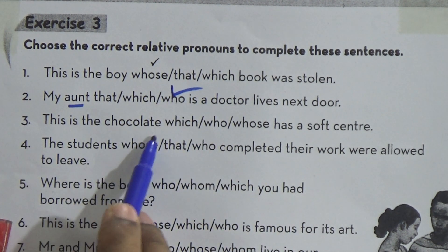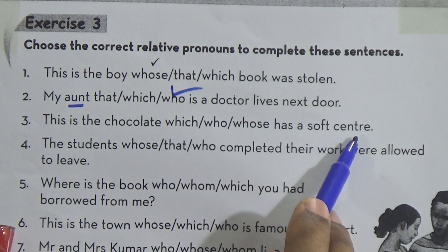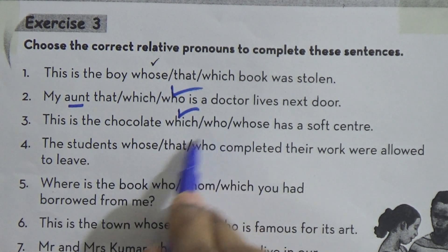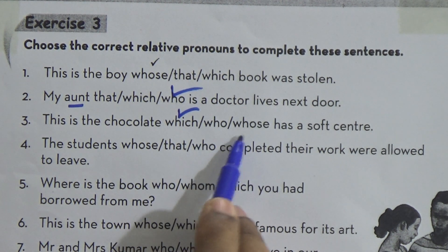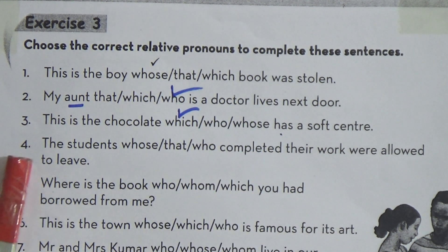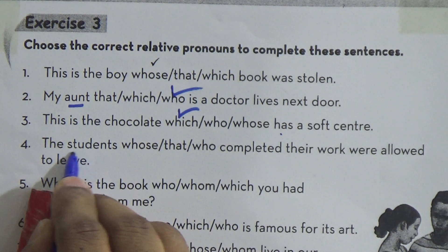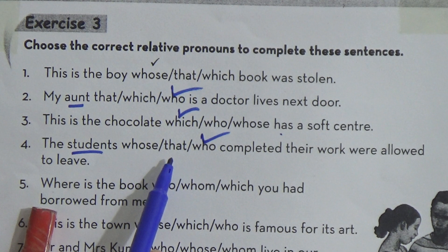Number three: This is the chocolate — which, who, or whose — has a soft center. Chocolate is a thing, so we have to use 'which'. We cannot use 'who' here, because 'who' is used for persons. After 'whose' we need a noun, and 'has' is a verb, so we cannot use 'whose' here. Number four: The students — whose, that, or who — completed their work were allowed to leave. Students are persons, that's why we have to use 'who'.